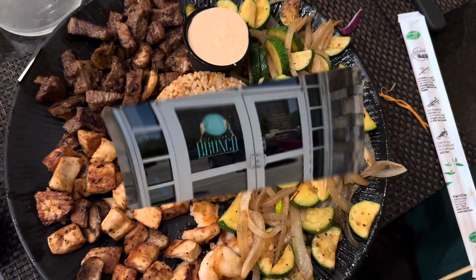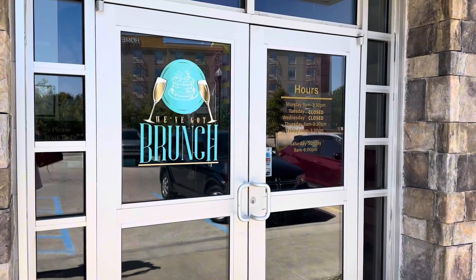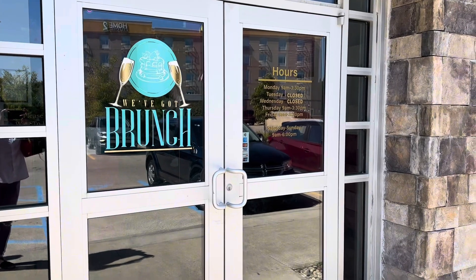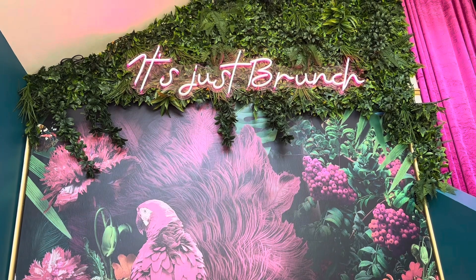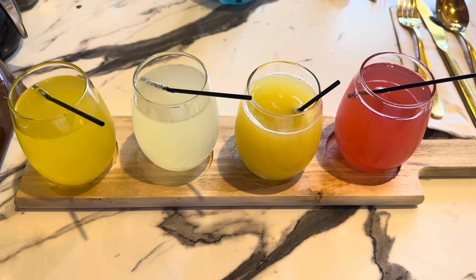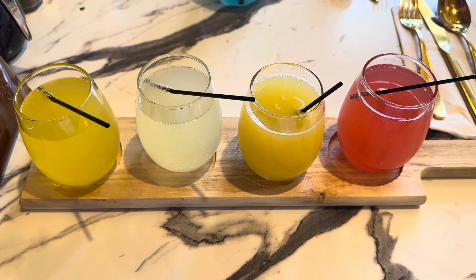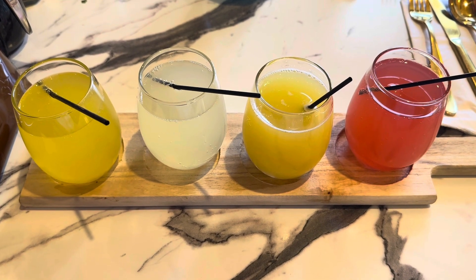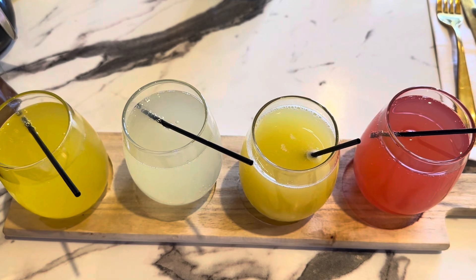I had to hit up a brunch spot, so We've Got Brunch was the first brunch spot I went to. They are closed on Tuesdays and Wednesdays, so I went on a Monday. There were eight of us and it was pretty empty, but they didn't allow us to sit together — they separated us to two different tables. I didn't really like that, but everything else was pretty good.